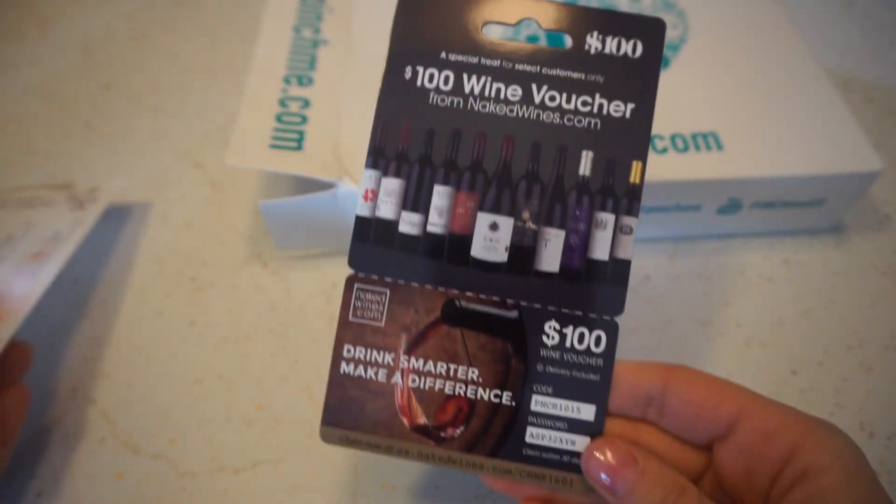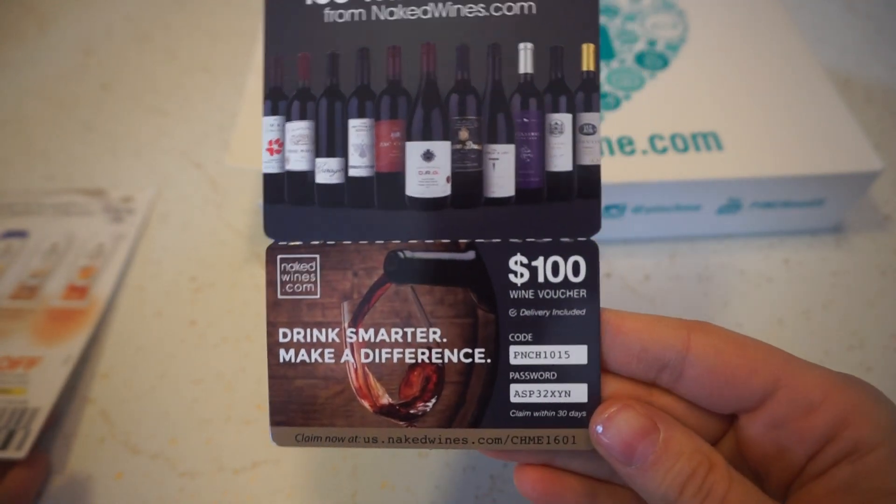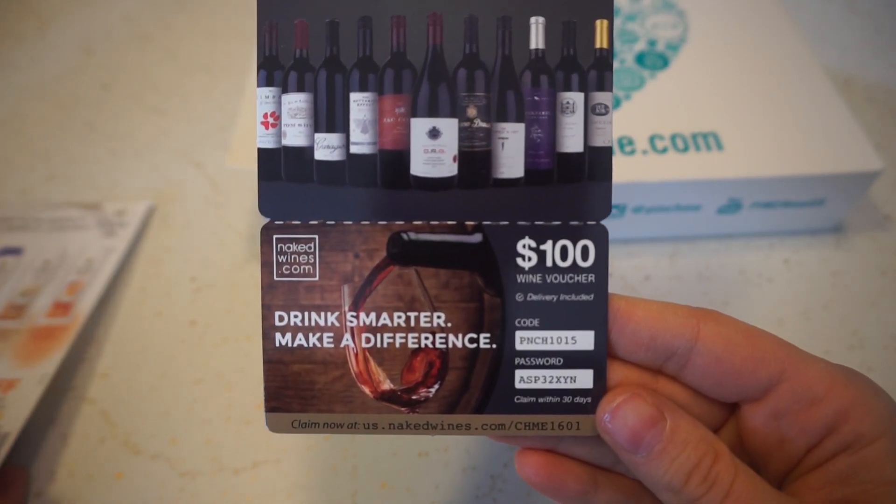First thing I'm pulling out — they always send these wine vouchers, which I'm not using. If anybody wants this code, you're more than welcome to it.